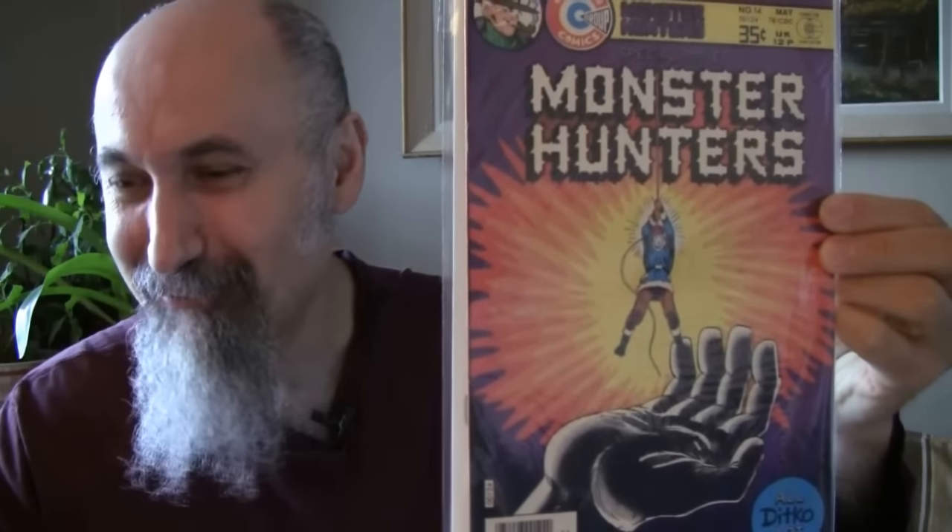Jimmy Olsen number 157 from 1973, cost me $2.03. He graded it 8.5 — very fine plus. It's a great copy, beautiful copy. Not a bad price at all. This is the last of the main stack.